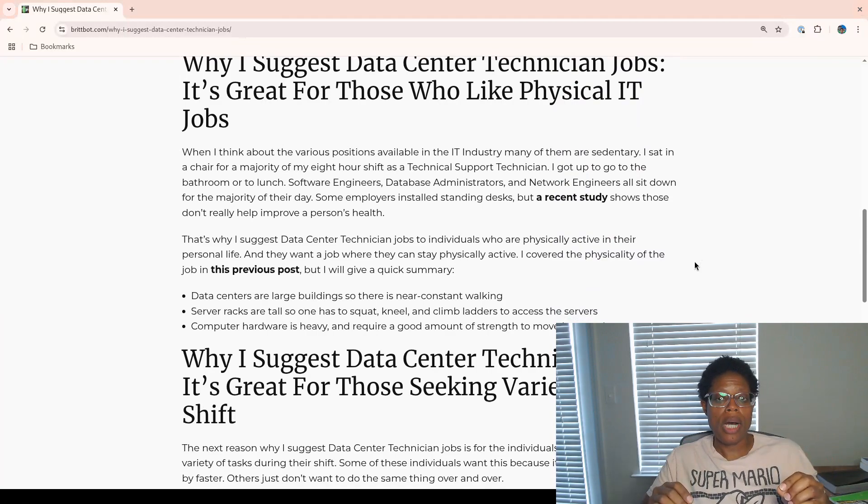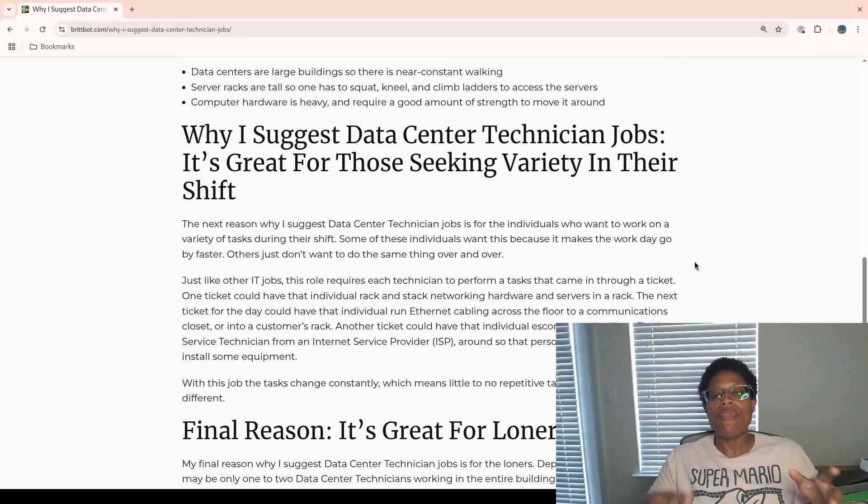So if you're interested in a physical job and you want to stay active, a data center technician is a good option. The second reason: they're great for those seeking variety in their shift. If you're an individual who wants to work on a variety of tasks during the shift, this is a great option for you. Some individuals want this because it makes the day go by faster; others just don't want to do the same thing over and over. Just like other IT jobs, this role requires each technician to perform a task that comes through a ticket.